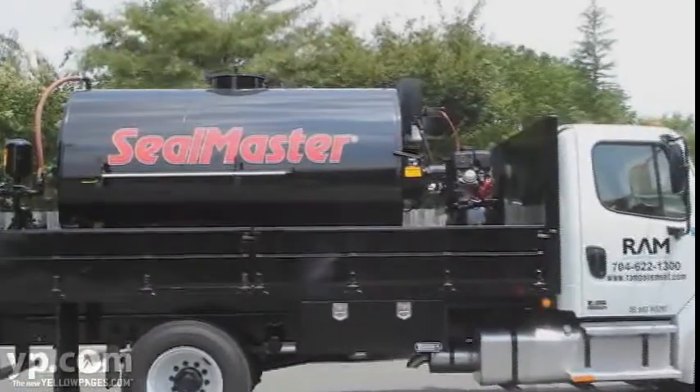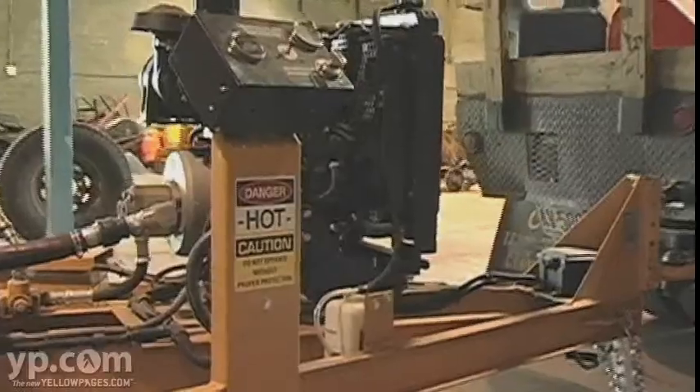We have a 1,500 gallon seal coat tank to do large seal coating projects. We also have a 1,250 pound crack sealing machine where we can do up to 10,000 linear feet of cracks a day.